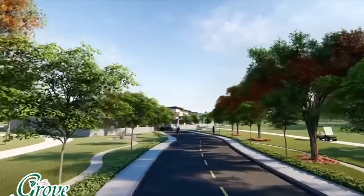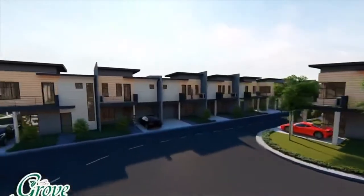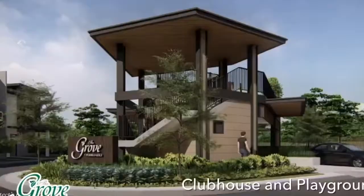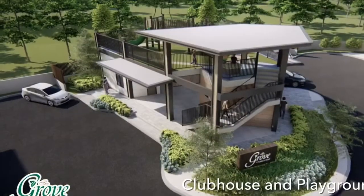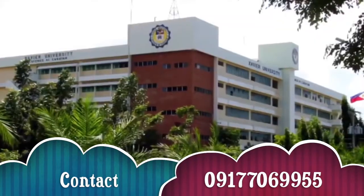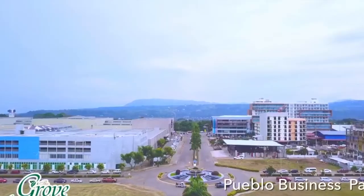Located along Masterson Mile Avenue, The Grove is an exclusive and gated community where residents can enjoy the jogging trails, nature park, clubhouse, and playground — near top schools like Savior University, Corpus Christi, SM Mall, and Pueblo Business Park.